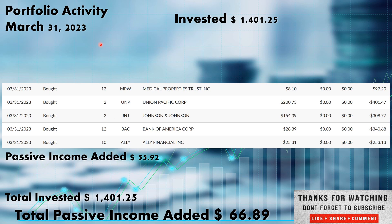That was it for the dividends. Now the first activity for new purchases was all done on March 31st, on Friday. We invested the full $1,401.25. With those funds, we added 12 more shares of Medical Properties Trust, ticker MPW. We added those shares at $8.10. Medical Properties Trust is a REIT out of the real estate sector.